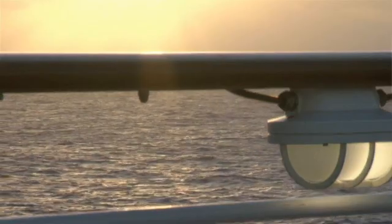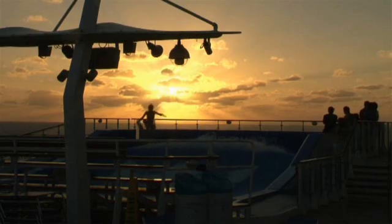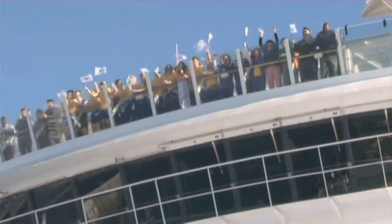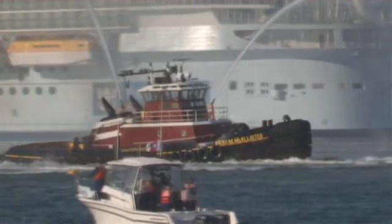When Oasis of the Seas sails into the sunset, 5,400 passengers wave goodbye. As long and wide as three soccer fields laid end-to-end, the biggest cruise liner ever built operates at high levels of fuel efficiency, ship maneuverability and passenger comfort thanks to technology no one ever gets to see.